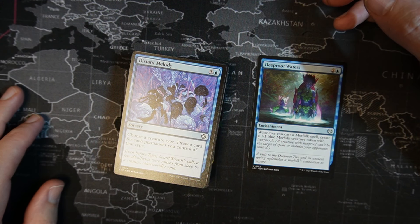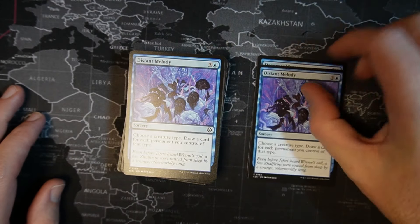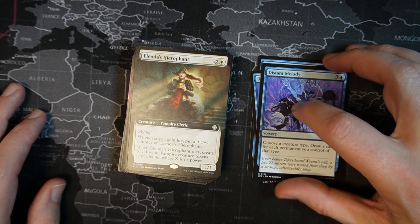Distant Melody — one blue, three colorless sorcery. Choose a creature type. Draw a card for each permanent you control of that type. Hey, Merfolk — hey, Wizards. There we go.